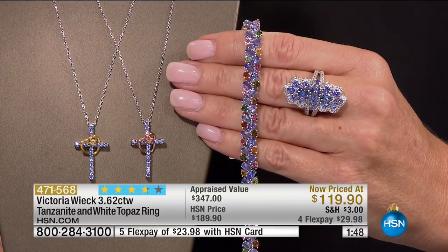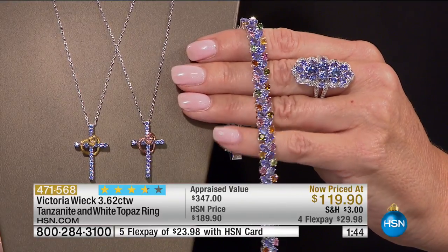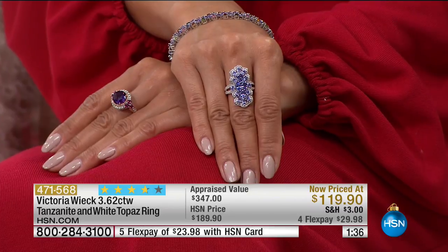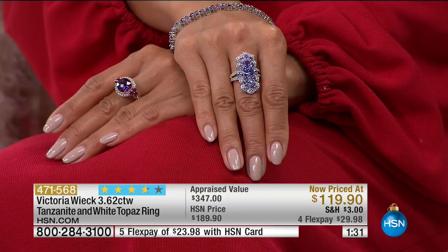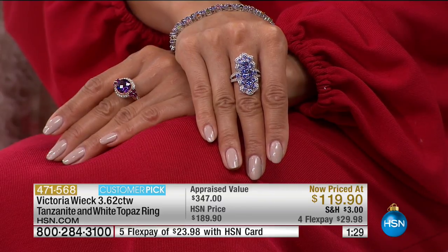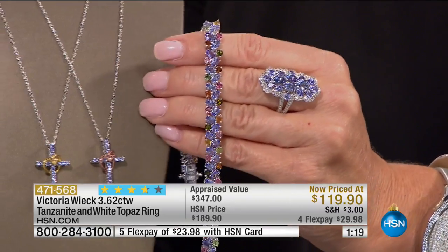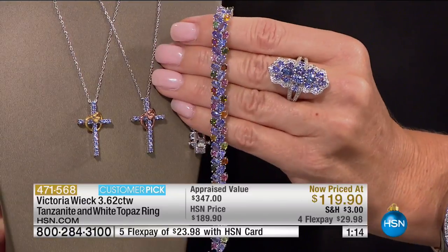It sparkles, it has color saturation, it's the perfect size — not ostentatious. There are very few things in life you can say only come from one place in the world. Tanzanite has to be mined in Tanzania. The finest stores in the world — the Blue Box Store, the Burgundy Box store — sell these for thousands of dollars. I will put this up against anybody's. If you bought one of these and walked into that Fifth Avenue store, they're going to want to know where you bought it.